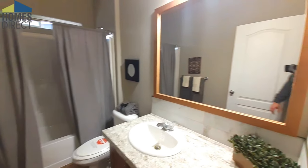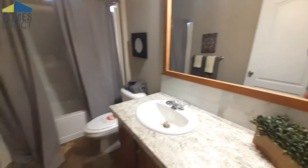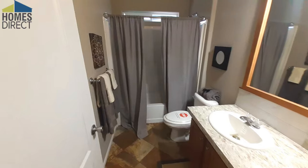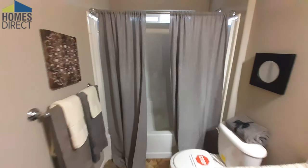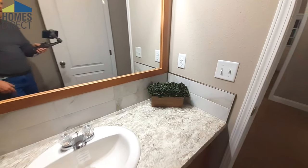And your guest bathroom here. Trying to show you your shower-tub combo. Now this has the smaller of the transom windows that Palm Harbor uses, but as you can see it's open — you can probably hear it — so it's nice to get some good ventilation in here. They continued with that same marble backsplash.